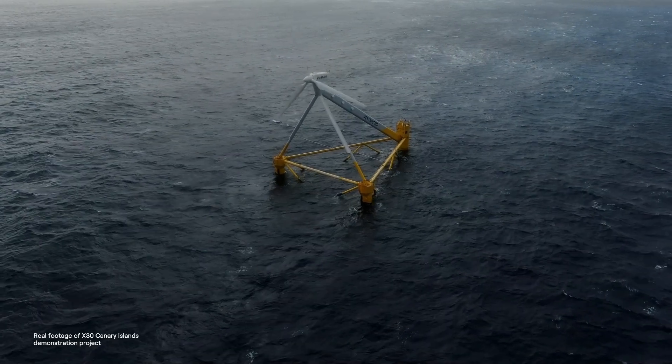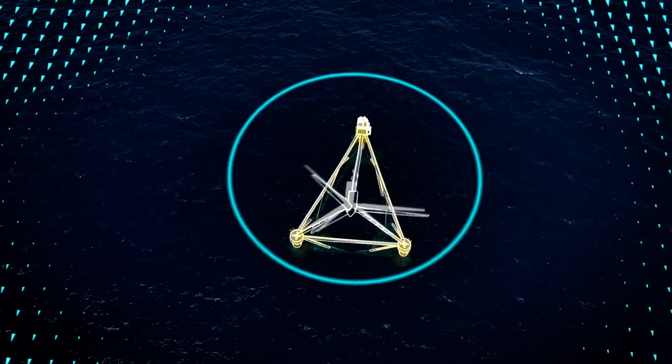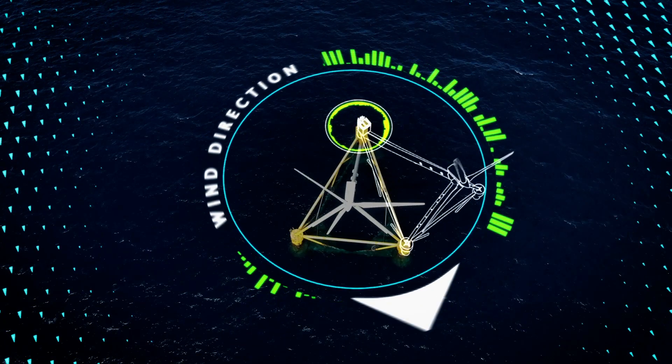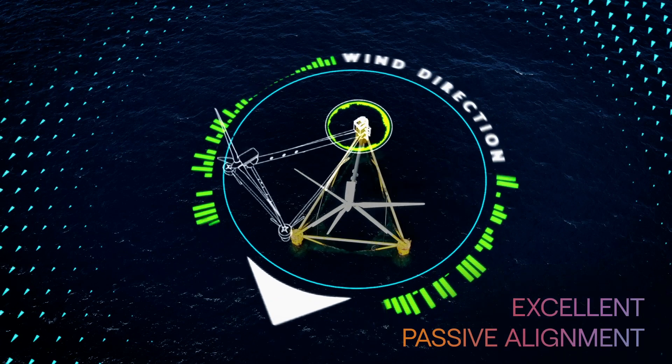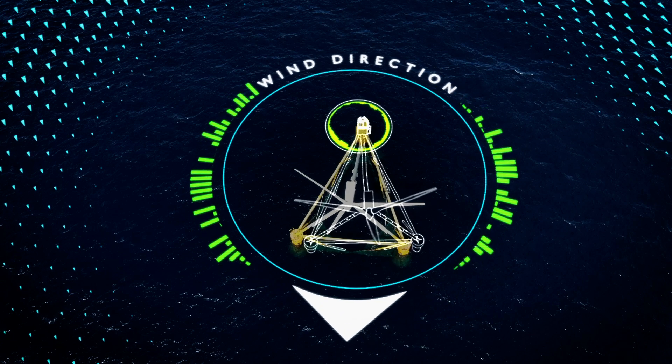The platform uses an innovative single-point mooring system that allows it to self-align passively with the wind. The unit deployed proved the excellent alignment obtained with the system, showing better performances than typical active mechanical yaw systems for medium and strong wind speeds.